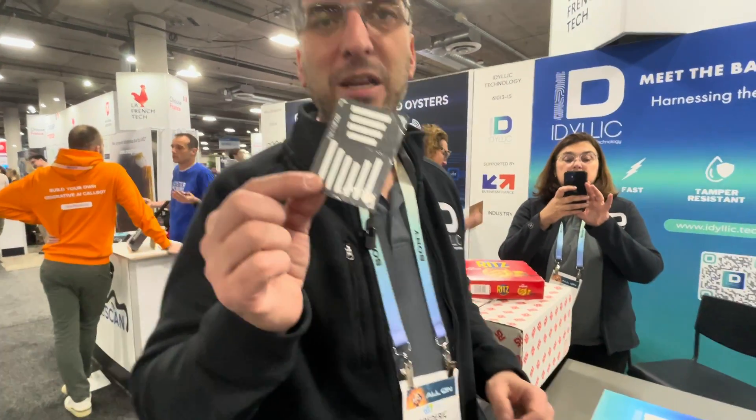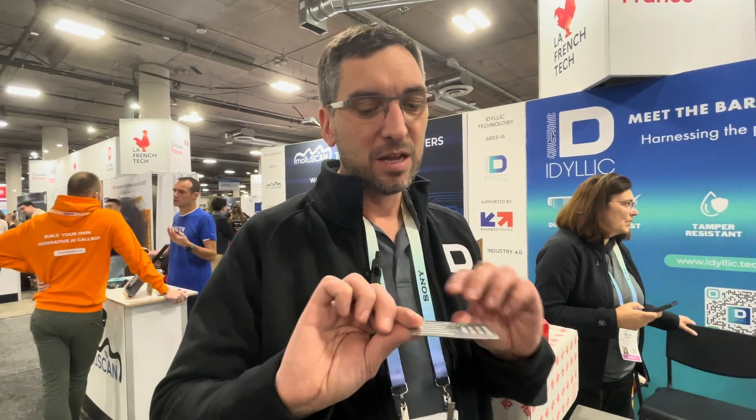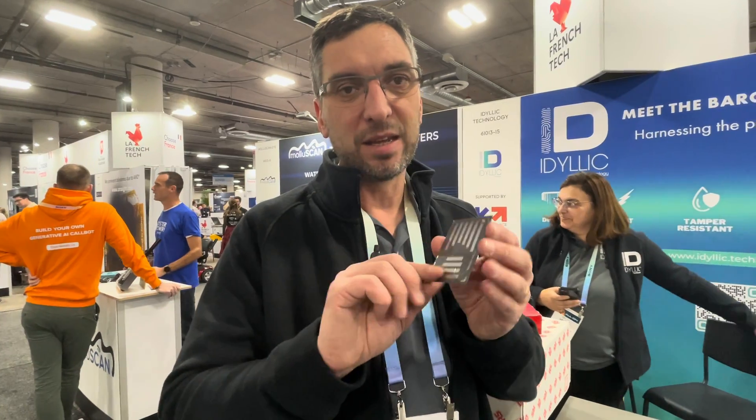Idyllic has just invented a new technology for identification. It's no more RFID with the chip — it's chipless RFID. This is printed electronics: we just print some strip of metals to replace the UHF RFID concept.